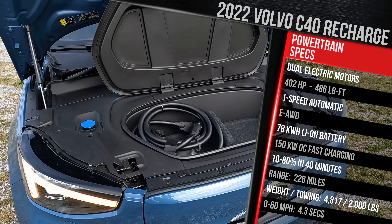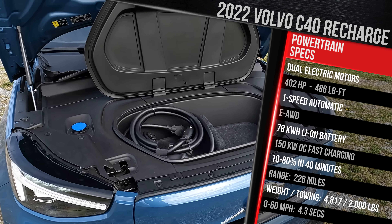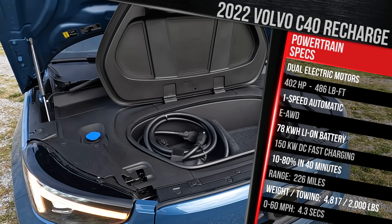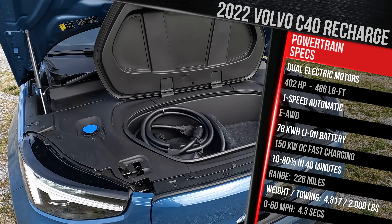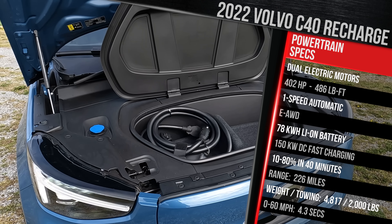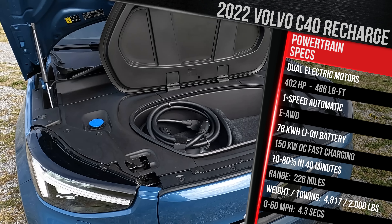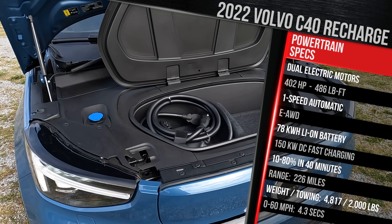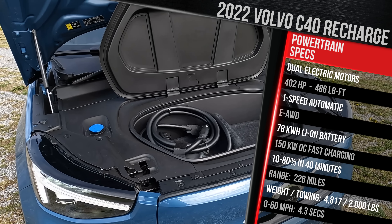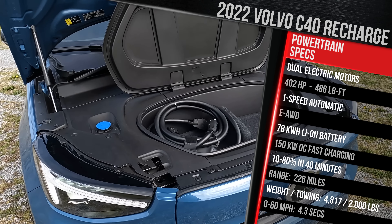Volvo says the performance is pretty strong — you'll get to 60 in around 4.5 seconds and do about 226 miles on a full charge. This vehicle has an 11-kilowatt onboard charger, which means you can fully charge it overnight on a Level 2 in about 8 hours. For DC fast charging, this vehicle will accept up to 150 kilowatts, meaning you can go from 10% to 80% in about 37 minutes — about average for the segment, but a little slower versus cars like the Ioniq 5, EV6, and the Tesla Model Y.